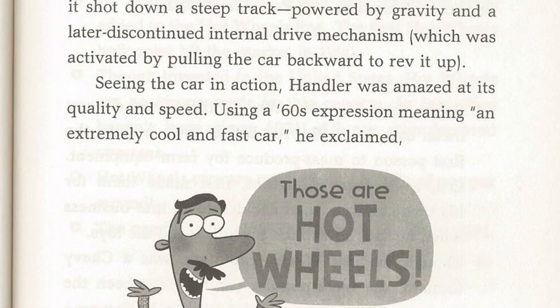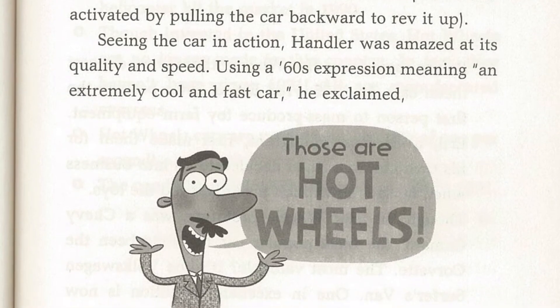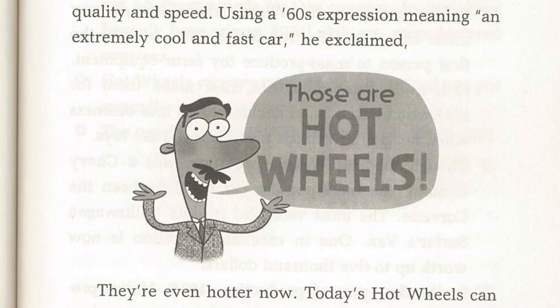When the production team was ready with the prototype, they put on a demonstration for Elliot Handler. The toy car was everything he wanted, and more. Seeing the car in action, Handler was amazed at its quality and speed. Using a 60s expression meaning an extremely cool and fast car, he exclaimed, 'Those are Hot Wheels!'